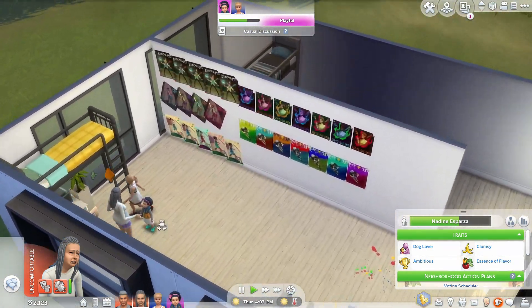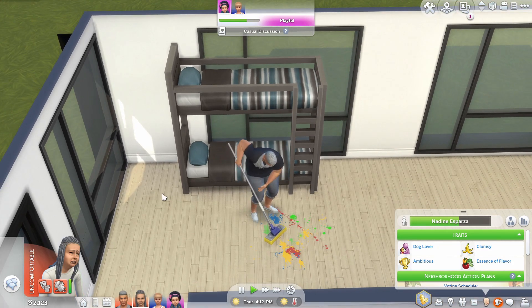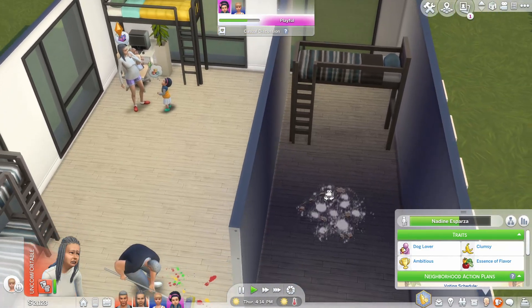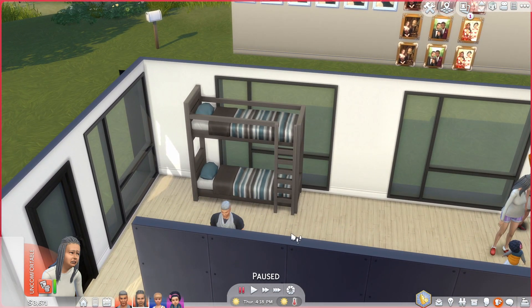They did a good job with the animation when Sims go up to the bed, and I really like the loft space underneath — it's a very nice touch. In general, for build mode, I love it. I'm not talking about the bugs they fixed or the traits that have been improved.